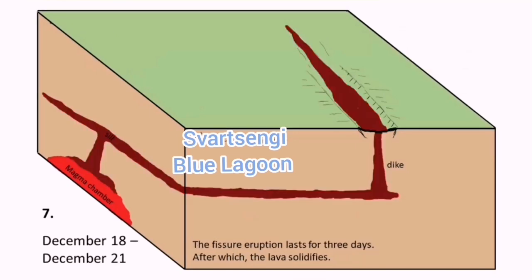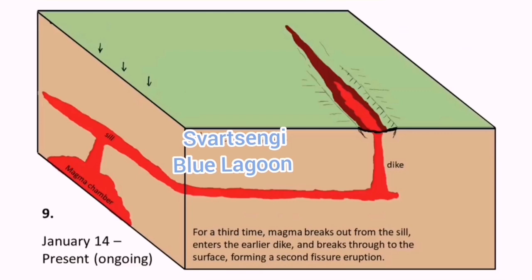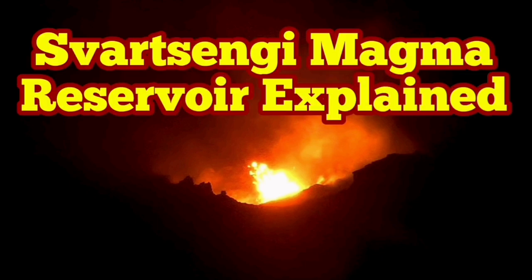This reservoir is very similar to aquifers. I have compared it many times, especially in several other videos. This reservoir is now rising and will reach a level where it can actually create a spring of lava to the surface — what we call a volcano.